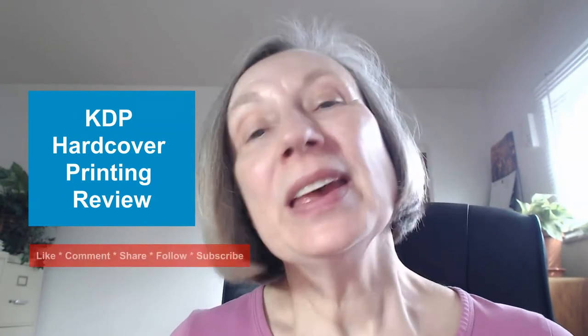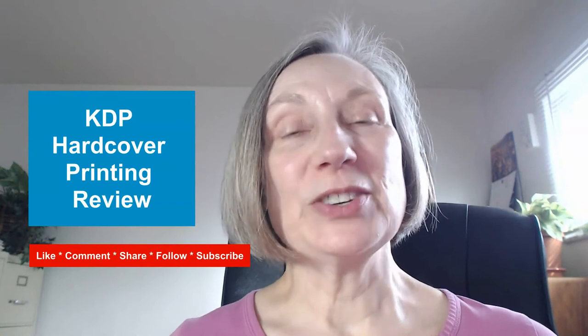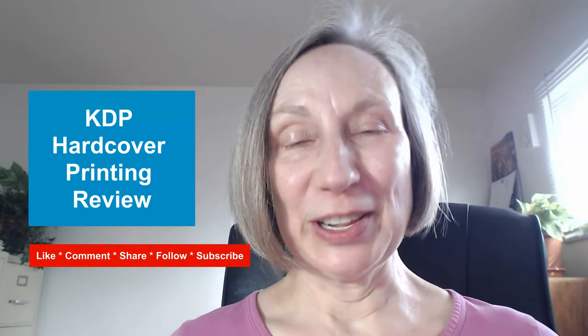Welcome to The Heidi Thorne Show. I'm your host, Heidi Thorne, and in this podcast, I share my real world self-publishing and small business experience with you. Before we get started, I just want to remind you to like, comment, share, follow, and subscribe. Now let's get on with today's show.